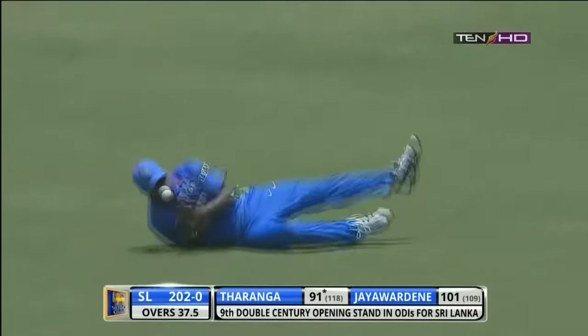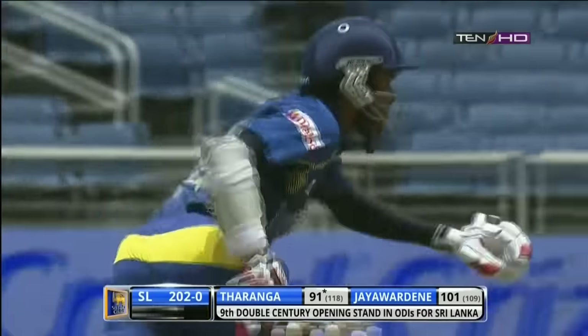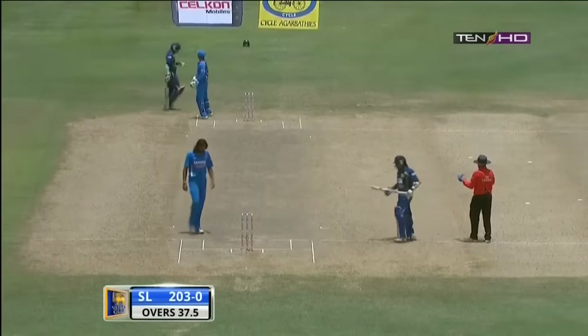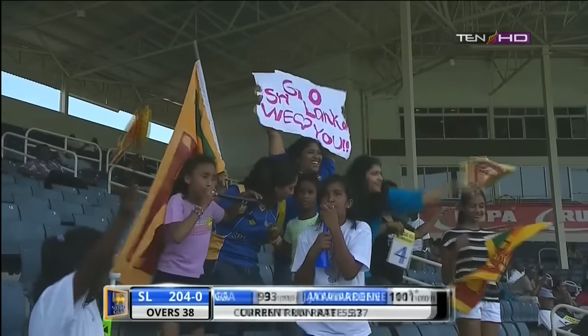Should be out... is out... oh, dropped it! He had it for such a long time — almost in the fingertips really, but never had full control of it. In the very last moment, on hitting the ground, it eluded his grasp. 244 without loss.